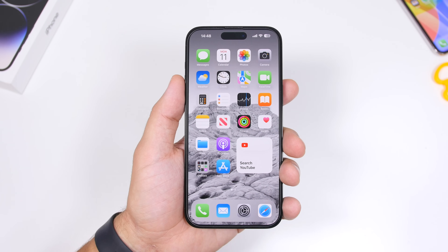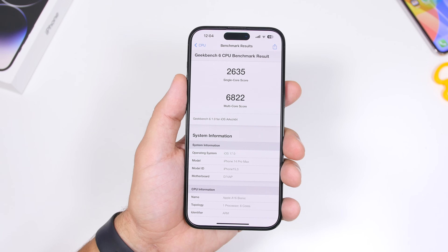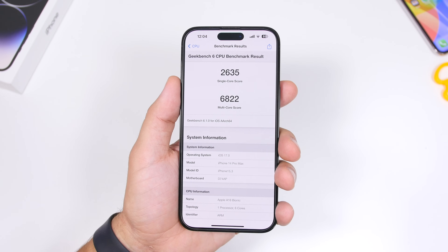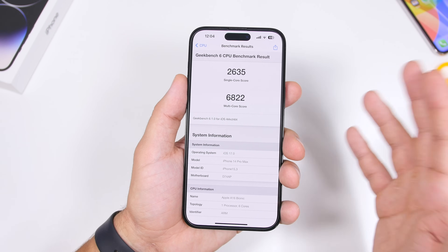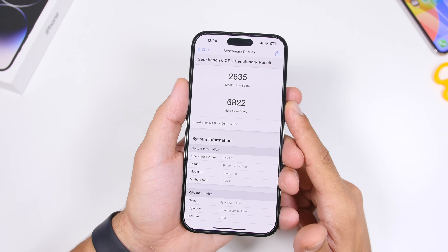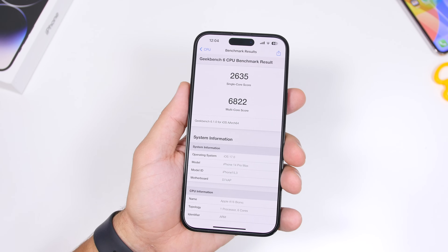Performance is a different story — things are not bad at all. Performance has been great since around beta 2 or 3, both in benchmarks and everyday use. It's been very stable with only a few glitches and bugs that have been fixed in subsequent betas. The latest Geekbench score shows a multi-core score of 6822 and a single-core score of 2635. On beta 7 we even hit 7000 on multi-core. This is likely better than anything we saw on iOS 16.